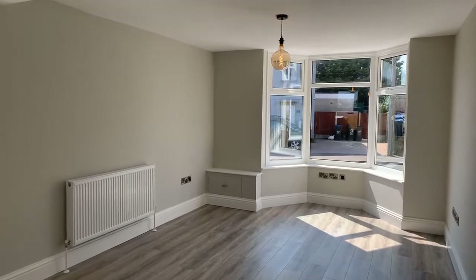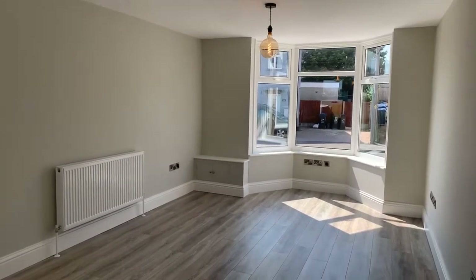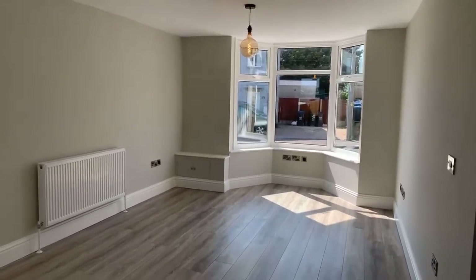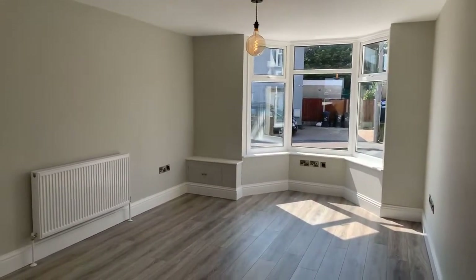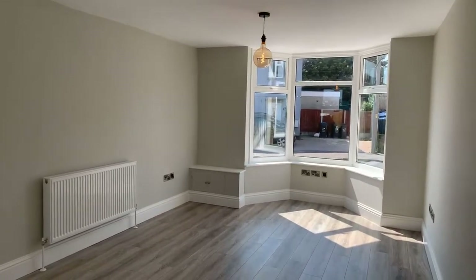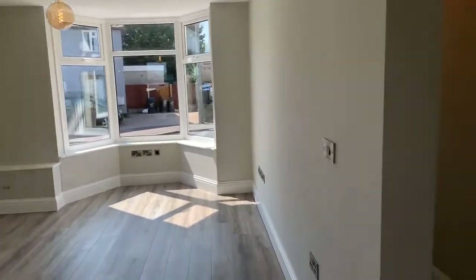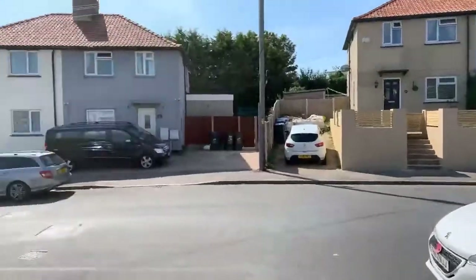Good morning everyone, it's Anja from Miles and Barr. Thank you for joining me this morning. It's my pleasure to be showing you around this beautiful family home in White Hollow Road in Ramsgate. It's a semi-detached, three-bedroom property and it is on the market for £1,200 per calendar month, available now.